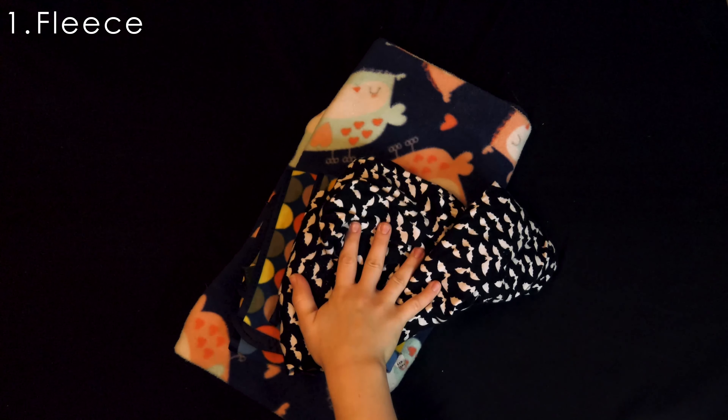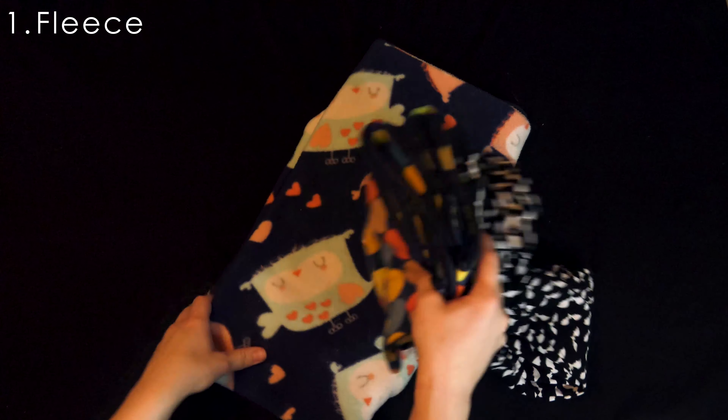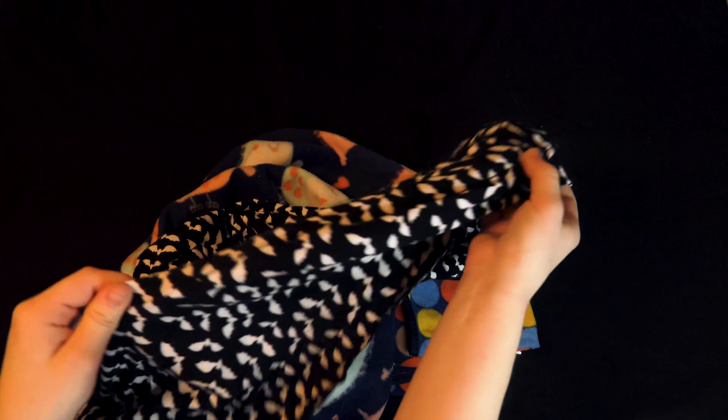Number one, plenty of fleece. I cannot express how much fleece we go through on a weekly basis. I made my own bedding but I made sure to stitch the layers inside out so that he doesn't get his feet stuck in the stitching. And this is a bonding scarf — super useful for cuddling and helping your little guy trust you more.